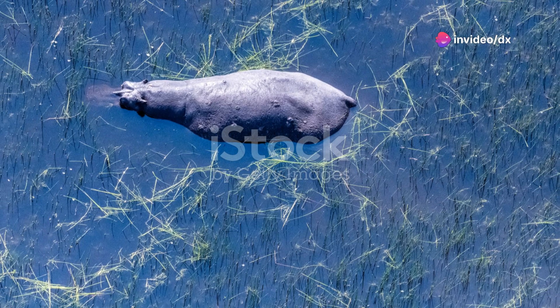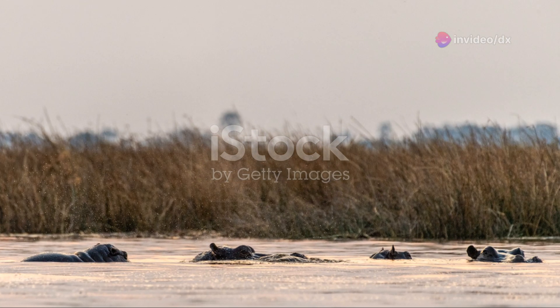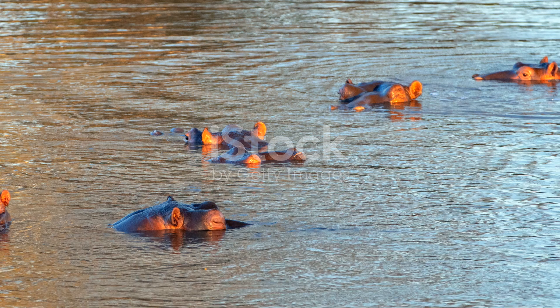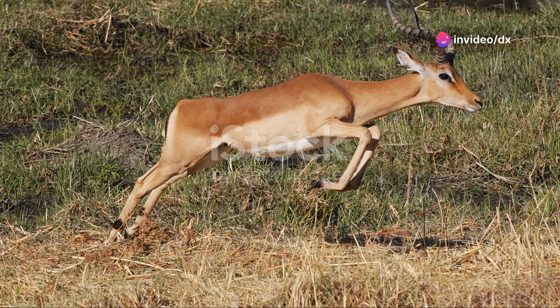And we cannot talk about Moremi without mentioning the Dombo hippo pools. Observing these massive creatures in their natural habitat, interacting and playing in the water, offers a unique perspective on the complexity of wildlife behaviours. It's a fantastic spot for photography enthusiasts and nature lovers alike.